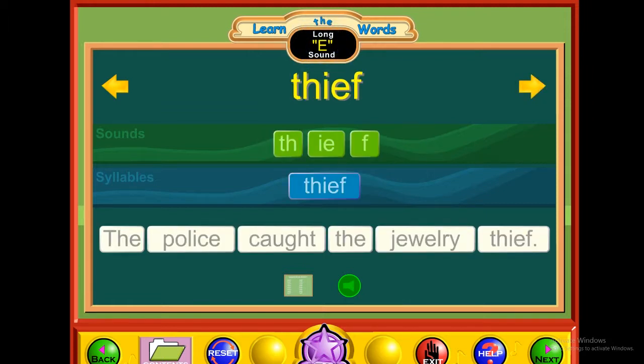E — thief. T-H-I-E-F. Thief. The police caught the jewelry thief.